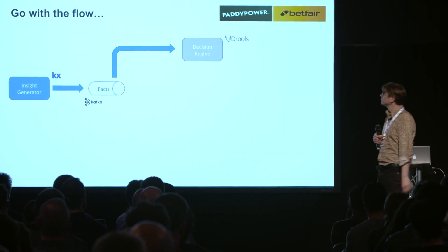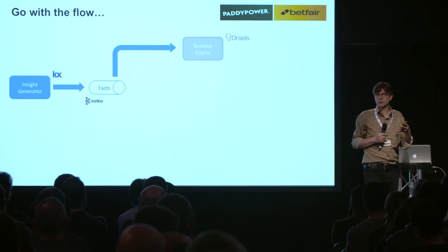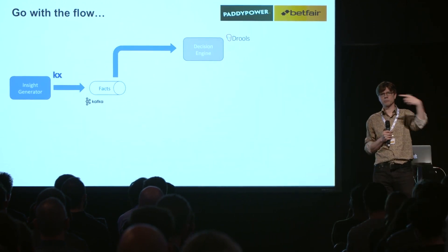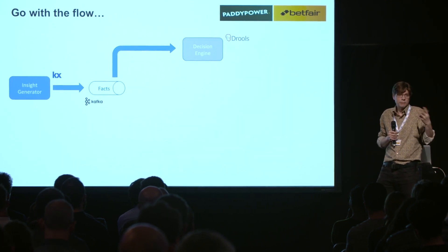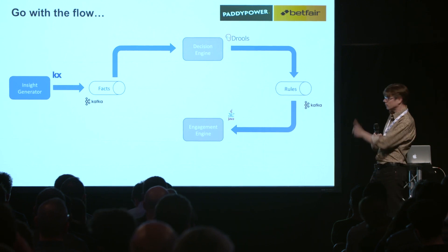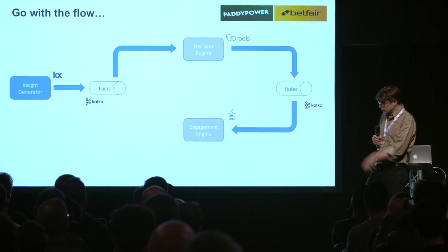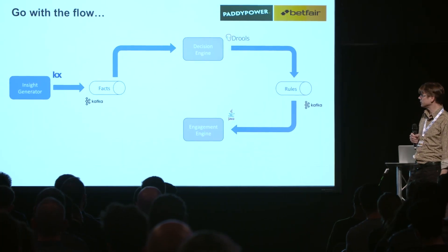In this case, our rules engine, which we embedded in a thing called KStreams, allows you to have your little rule engine sitting there. It ingests messages from one side, processes whatever rules it's going to process, and whichever rules fire, produce messages piping out the other side on a rules topic — that's our naming convention. We then built a little system of engagement, our Waldo, to act upon the messages coming out of our rule engine.